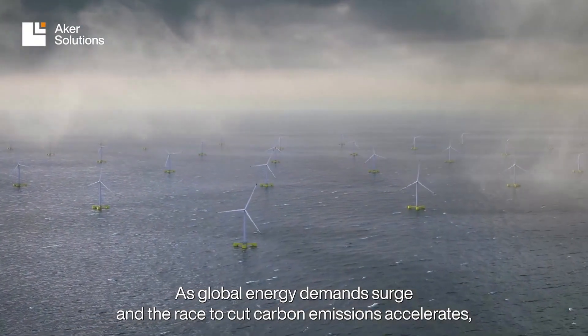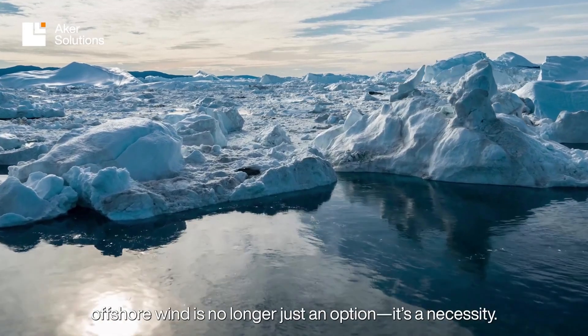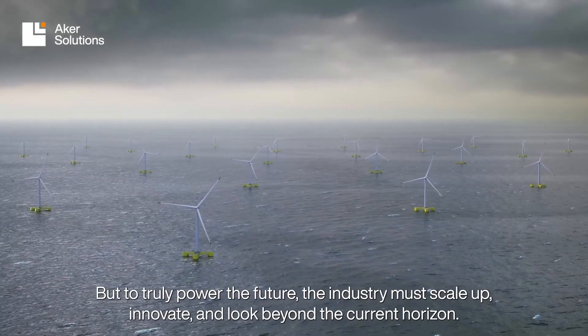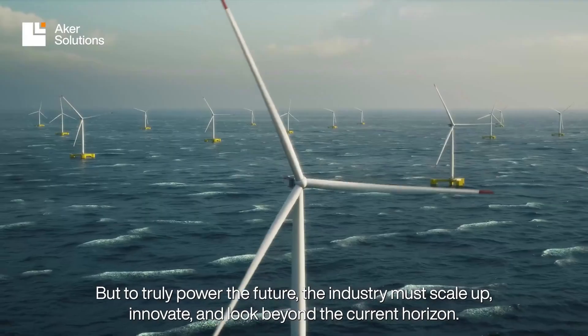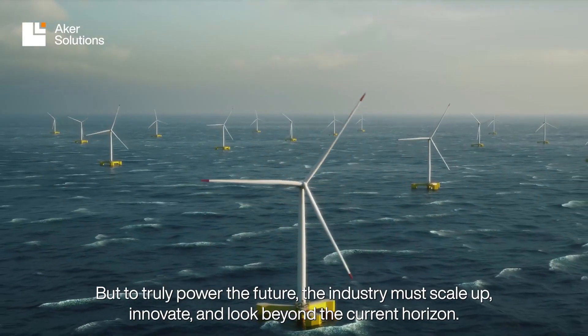As global energy demands surge and the race to cut carbon emissions accelerates, offshore wind is no longer just an option — it's a necessity. But to truly power the future, the industry must scale up, innovate, and look beyond the current horizon.